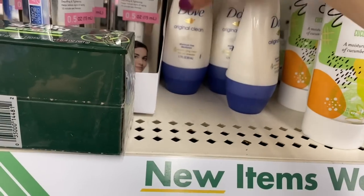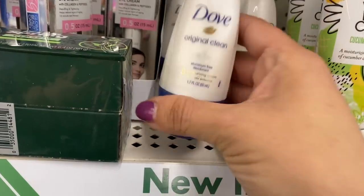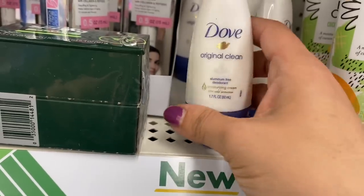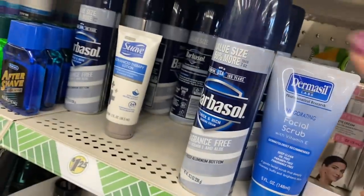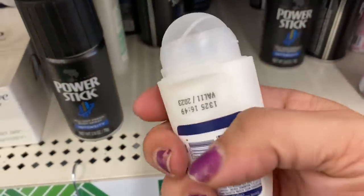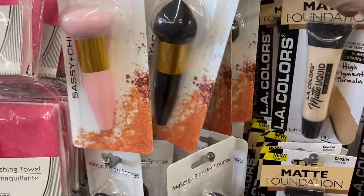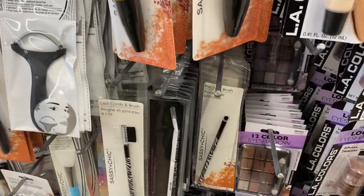I'm seeing another deodorant — Dove Original Clean. I wonder if this is a roll-on. And then look at this huge Barbasol! I'm going to open this up and check — I'm pretty sure it's a roll-on. And it is! So the other one was too. And then we have these little beauty blenders with handles in pink and black — all different shapes in both colors.